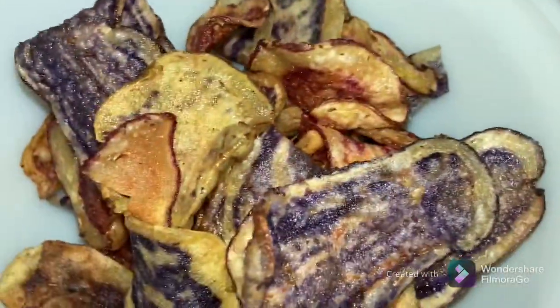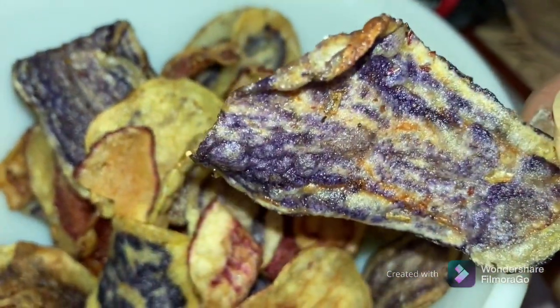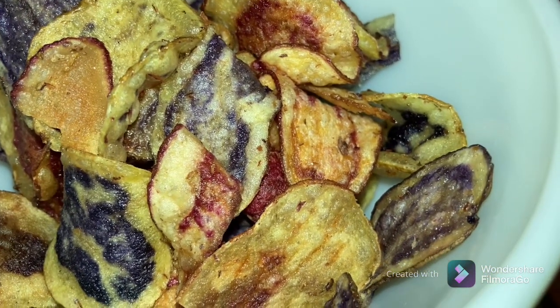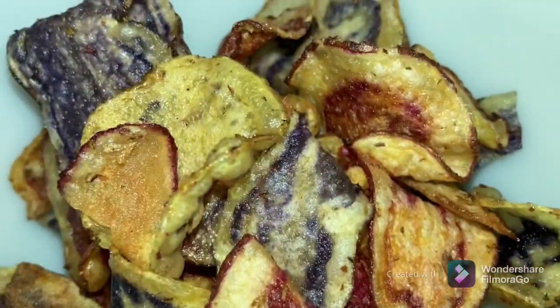We have one with a purple interior, and this is what it looks like outside of the bag — it does look very close to the picture, so that's good to know. Let's try this purple potato-looking one. Delicious! Crunchy, slightly saltier than most, but delicious and definitely interesting.